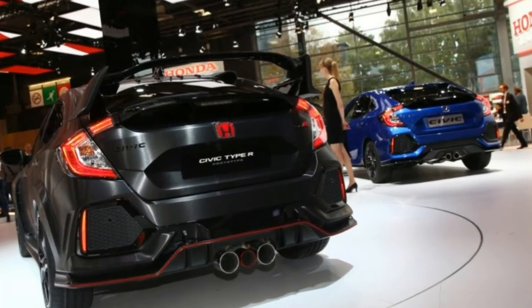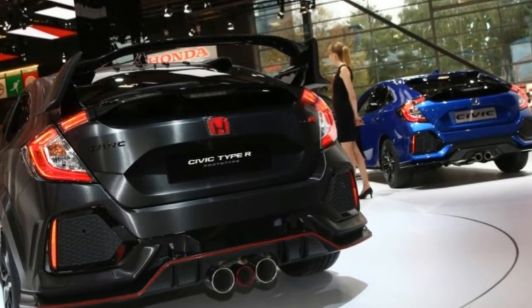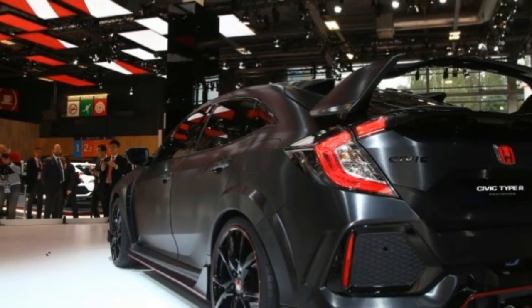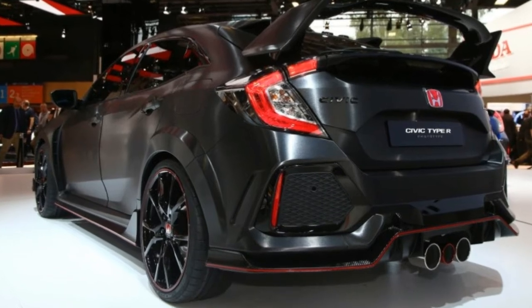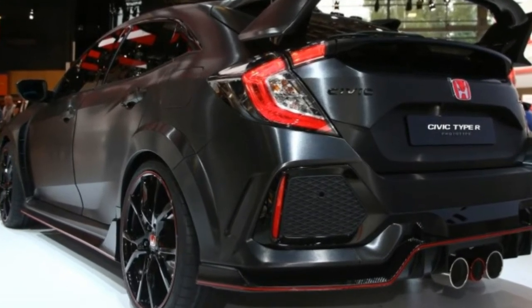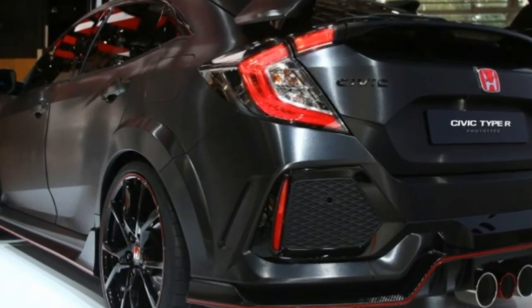Honda recently lost the current Type R's front-wheel-drive lap record at the Nürburgring Nordschleife — yes, that's really a thing — to the Volkswagen GTI Club Sport S, so it's a safe bet that the new R will be aiming to win that one back.